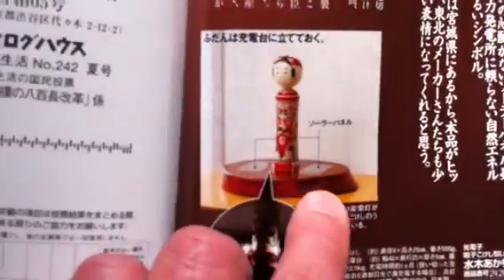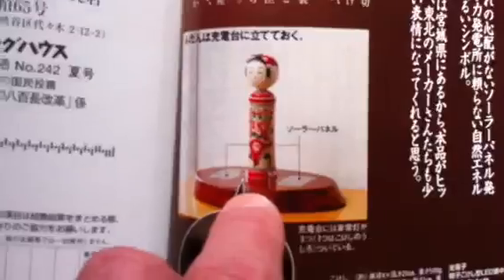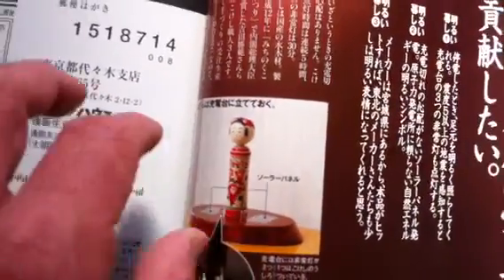Check that out. You just pick it up. It's got this base here that has — it says right here — solar panels right here that charge it up.